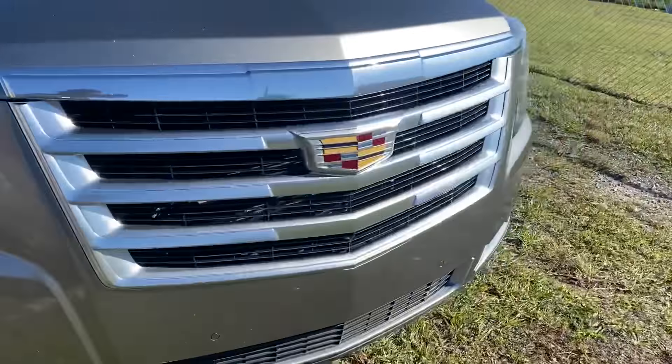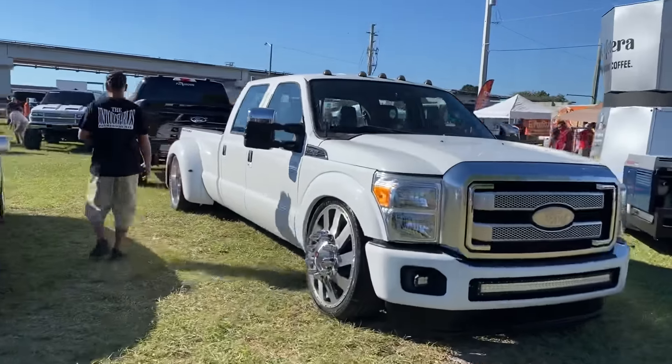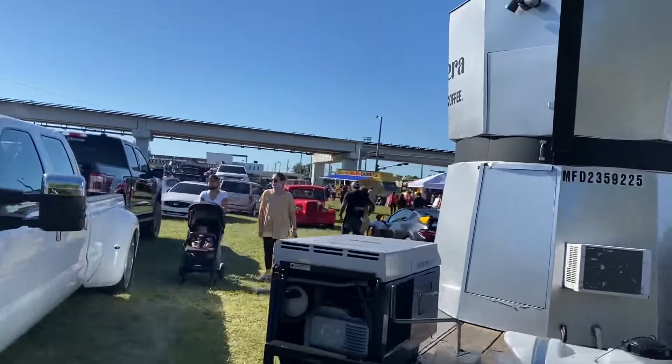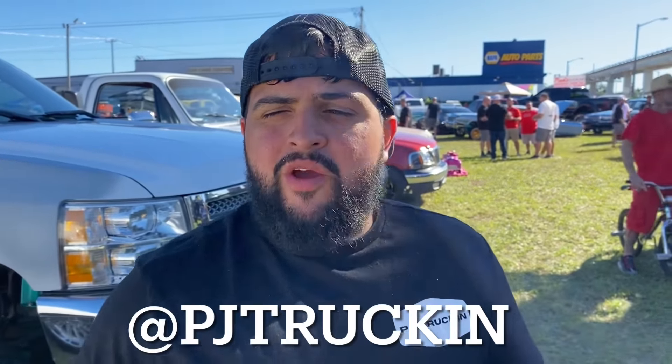Thanks for watching. If you're new, go ahead and subscribe. Turn on post notifications. Leave a comment if you love the video. We come to truck meets like this often — we always put on sick content every week. We drop a truck of the week. Definitely stay tuned, go ahead and subscribe, share this, drop a comment. Thank you. PJ Trucker, 6-6 Duramax. We're hopping into the 6-6 Duramax and we're out of here. Stay tuned, subscribe — I'm PJ Trucker.